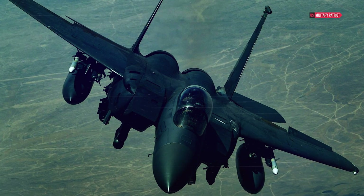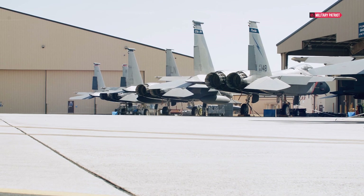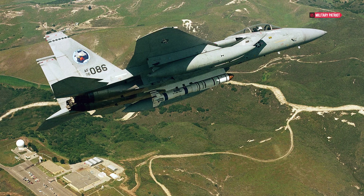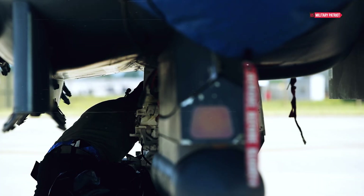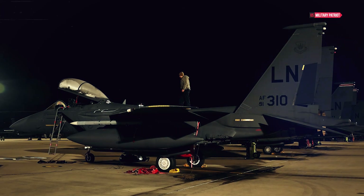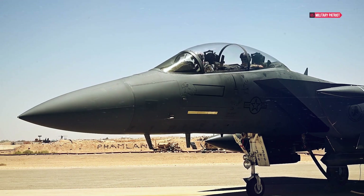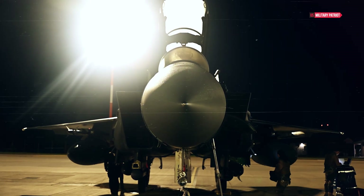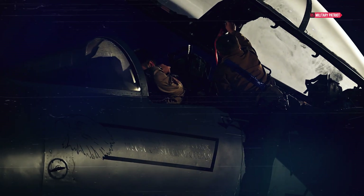With a maximum speed of Mach 2.5 at high altitude and a cruising speed of Mach 1.2 at low altitude, its combat range extends to 791 miles. Equipped with four wing pylons, fuselage pylons, and bomb racks on CFTs, the F-15E can carry up to 23,000 pounds of external fuel and ordnance. Its armament includes air-to-air missiles such as the AIM-7 Sparrow, AIM-9 Sidewinder, and AIM-120 AMRAAM, as well as air-to-ground missiles like the AGM-65 Maverick and AGM-84 Harpoon. It can also carry bombs like the GBU-28 Bunker Buster and nuclear bombs like the B-61 or B-83. The F-15E is additionally armed with a 20mm M61A1 Vulcan six-barreled Gatling cannon, stocked with 500 rounds of either M-56 or PGU-28 ammunition.